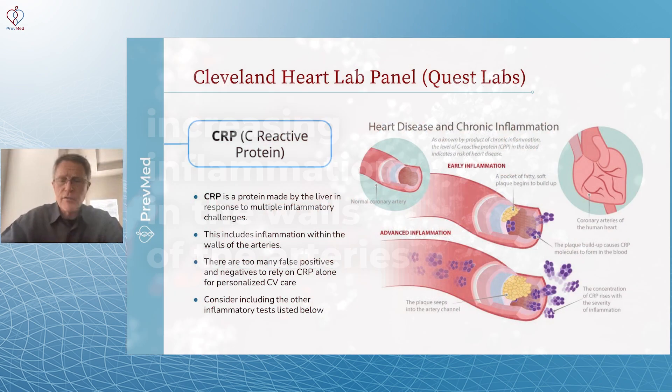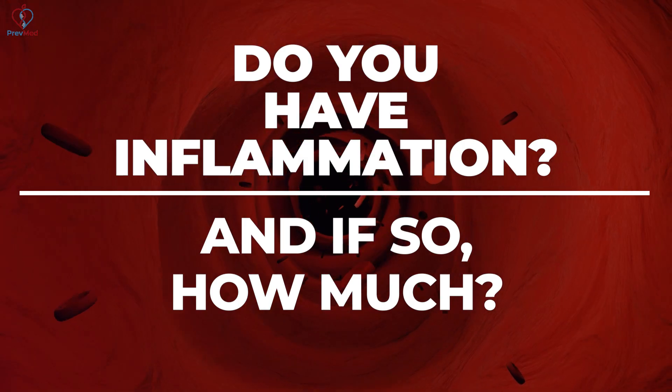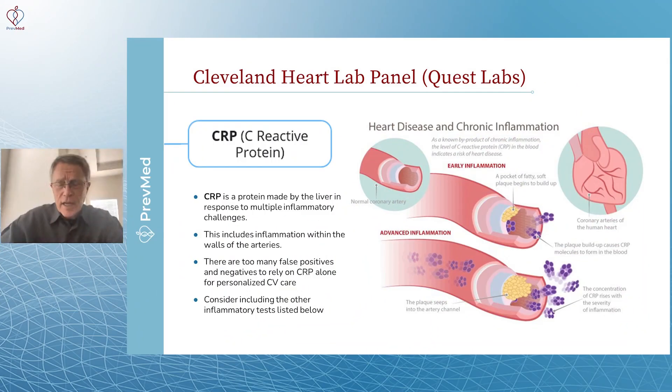We want to get these different sources — which we'll talk about during the presentation today — and put together a picture of whether you have inflammation, and if so, just how much. As I've said, there are too many false positives; we can't rely on CRP alone, so we use the other tests as well.